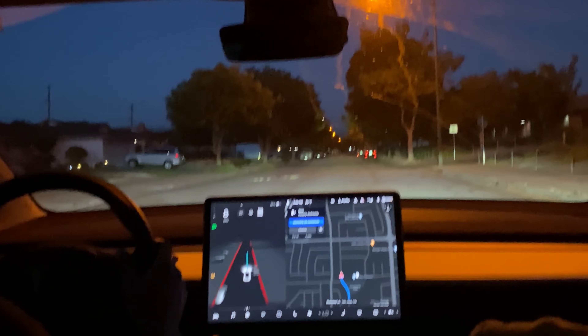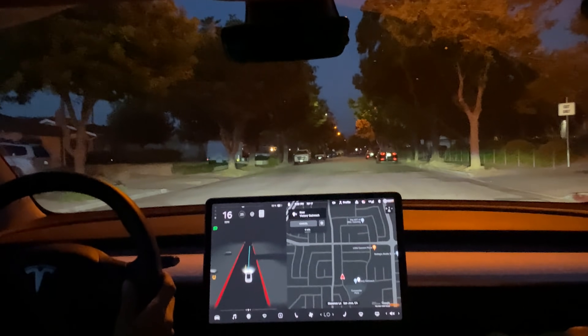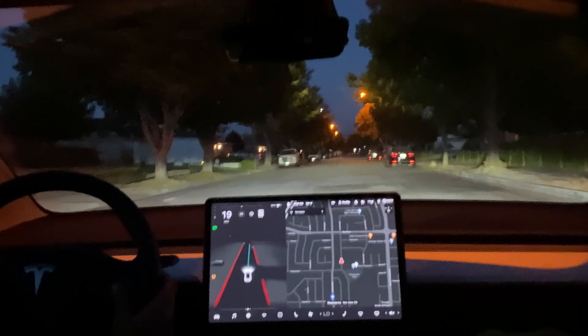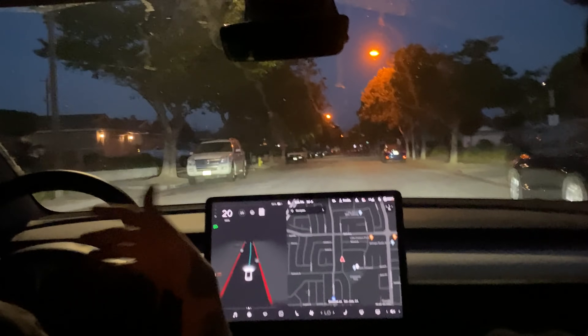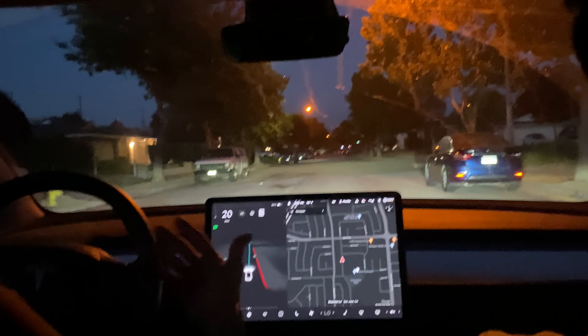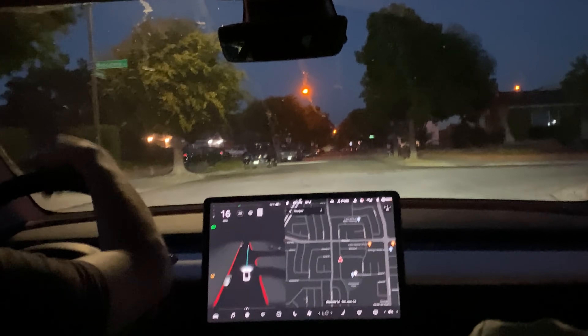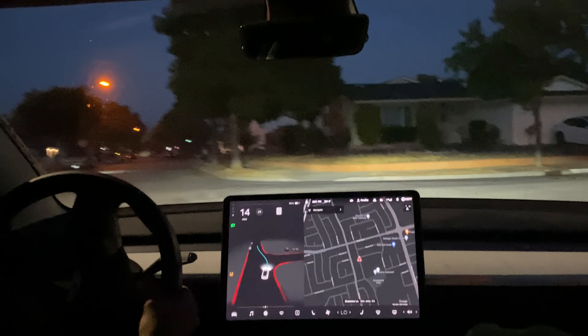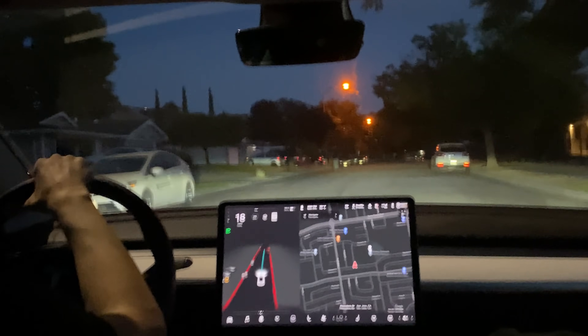Thank you so much for watching our FSD Beta 9 video on our errands. It did a pretty good job — it wasn't a stress test like San Jose or San Francisco, which shows you what more of a day-to-day person would probably go through with the system, and it shows that it's really reliable for stuff like that. Make sure to like and subscribe so you don't miss out when we go to Oakland and show other types of FSD content. Thank you so much for watching and we'll see you next time.